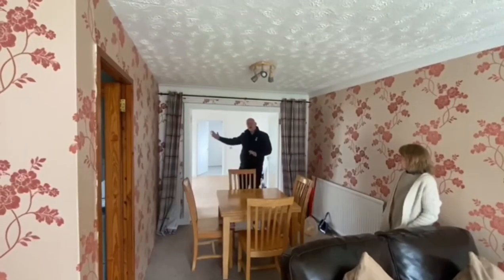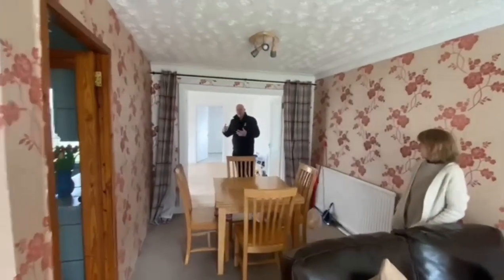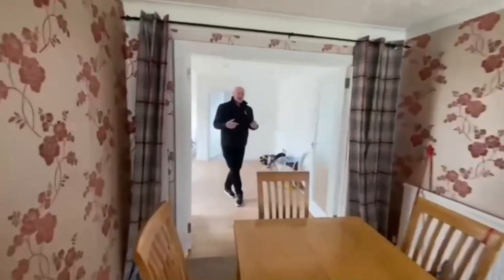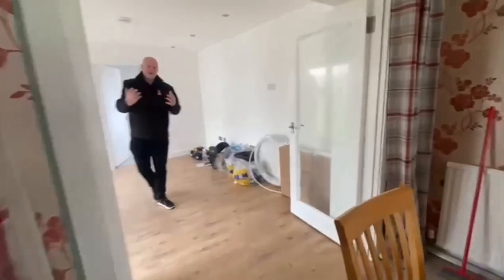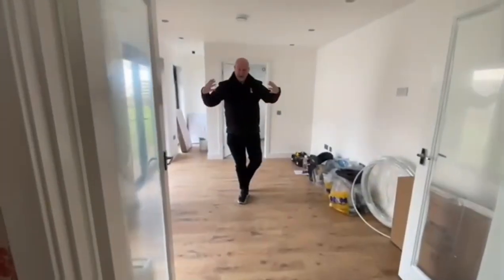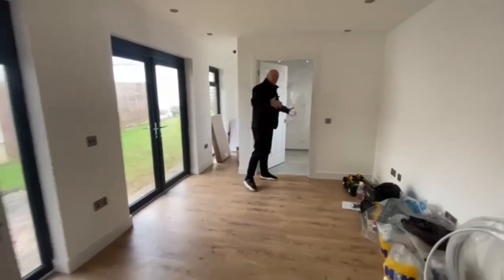So here we are in Jennifer's home. As you can see, this used to have French doors. We've taken away the French doors and we've put in two glass internal doors, which gives you access here into the bedroom area. This bedroom area is going to be set up for, as I said, the husband coming home from the care centre.